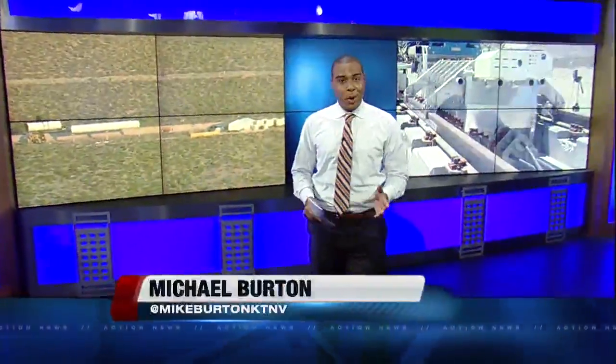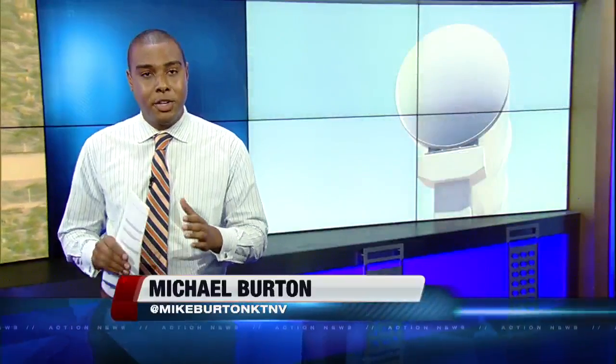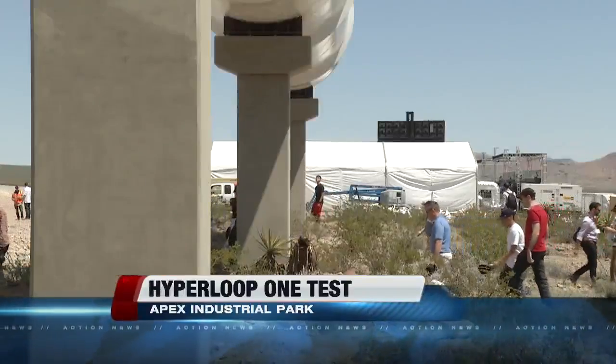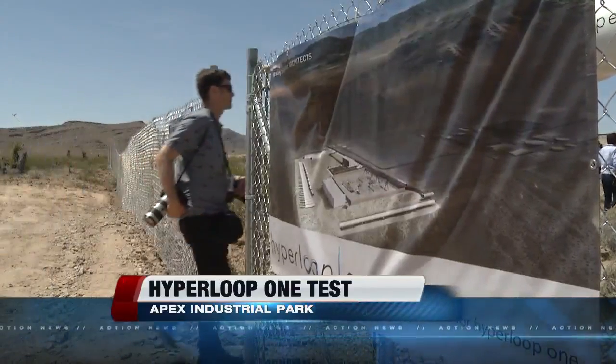I sure was. And Chopper 13 was fast and first, capturing how massive this project really is. The purpose of today's test was to make sure that the design of the track is ready for the electromagnetic push that it will have to support. And just take a look.